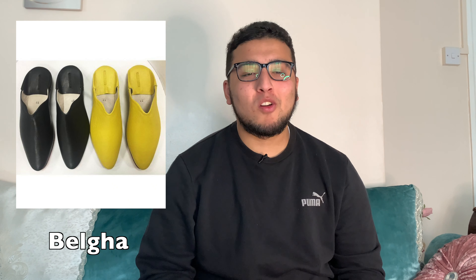Next up, the balgha — it's not just men who wear it, some women wear it too as there are women's colours as well. The balgha is literally a Moroccan sandal made out of cow skin or camel skin, whatever animal leather they can mould. It's a handmade sandal — back in Morocco you just slap it on and you don't care if anyone sees your crusty heels.